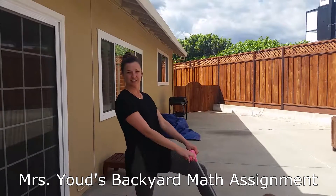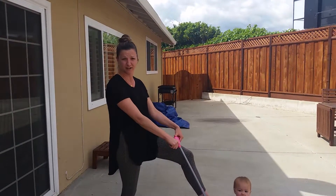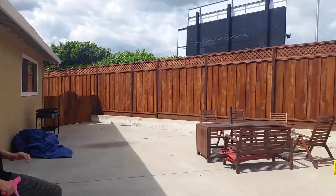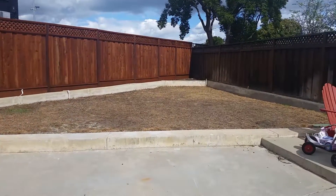Hey guys, you know who this is and you are at my house because I need a new backyard. Mrs. Yao has decided to take it upon herself and your class to redesign my backyard.